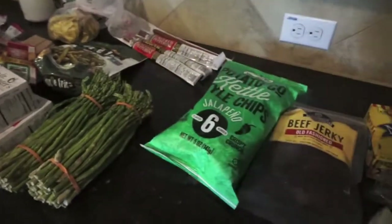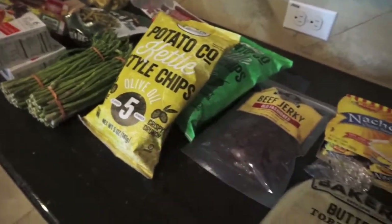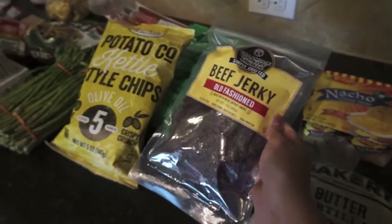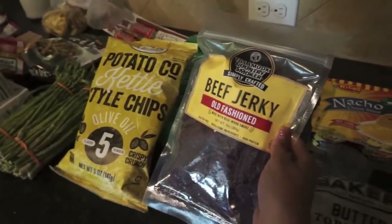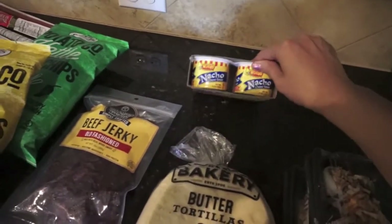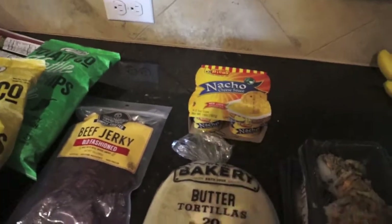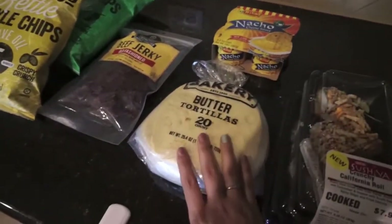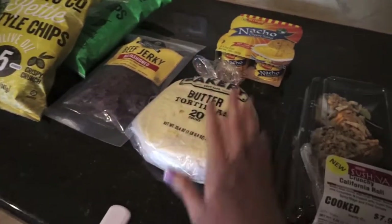Then I got two things of kettle chips that were on sale — olive oil and jalapeno. We still have lots of tortilla chips and corn chips. I also picked up beef jerky for Johnny; we really liked the salt and pepper one so I got the old fashioned — same brand, Tillamook Country Smoker. I also got some nacho cheese; I've never seen it in these little things and they had it right by the jerky at HEB. I love nacho cheese. And then I got more tortillas since we've been making breakfast tacos and went through them really fast.